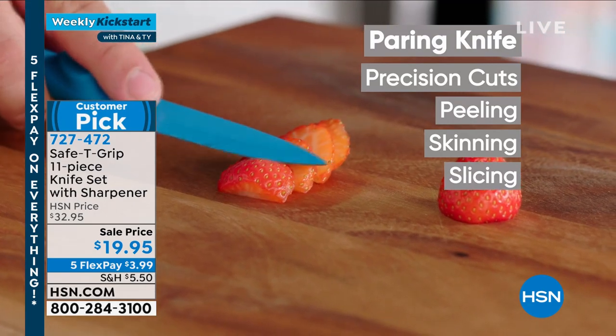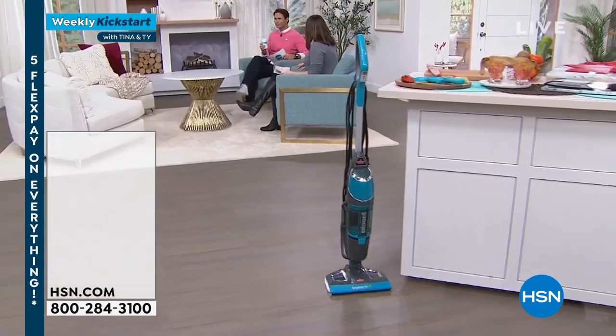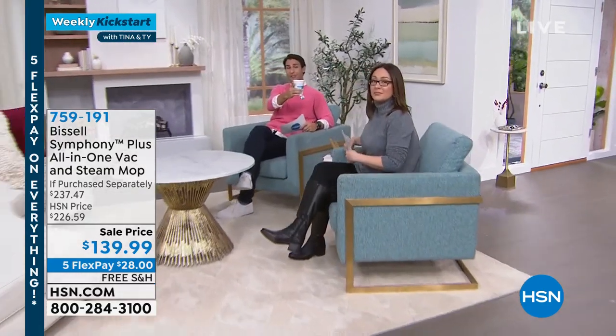11 pieces, customer pick exclusive — $19.95 for today only. That's the lowest price ever, for under $20. A great complete set.